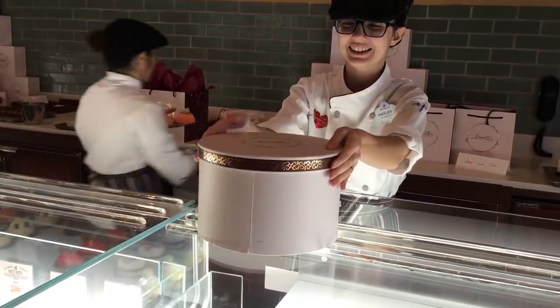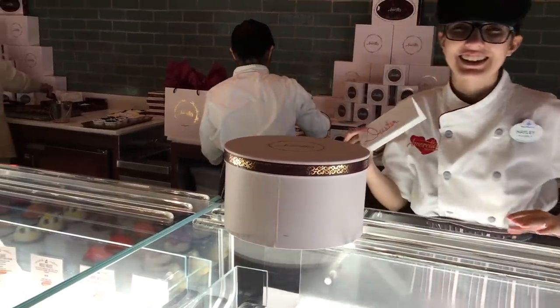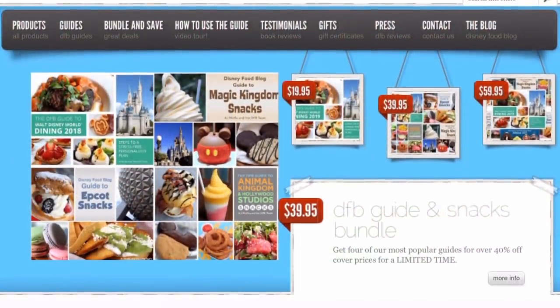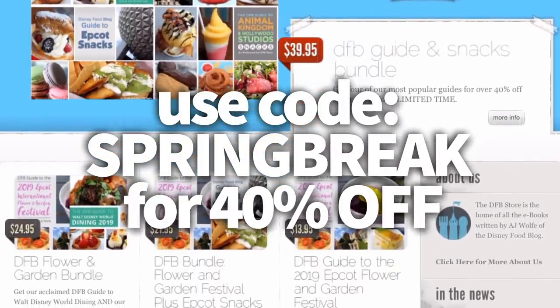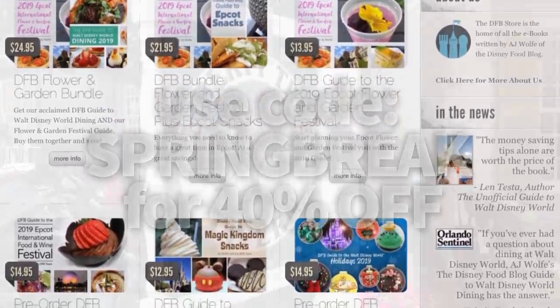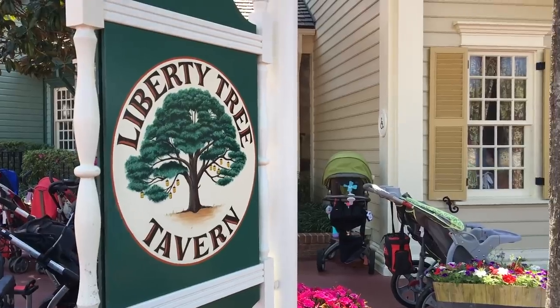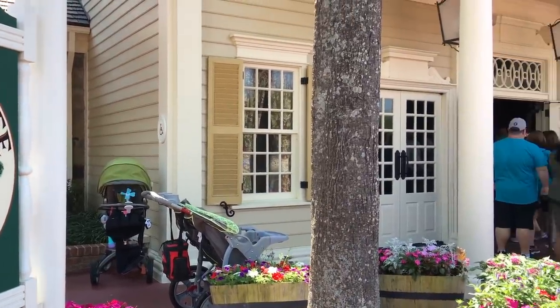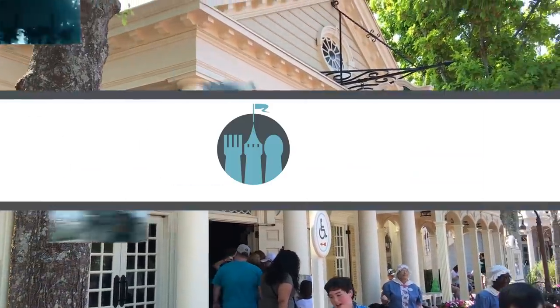You can avoid a bunch of Disney dining disasters with the DFB Guide and the other books at our DFB store. Go check out DFBstore.com. Don't forget to use code SPRINGBREAK for a 40% discount on all of them. If you have any questions, let us know in the comments — we'd love to tell you more about those books. We pour our heart and soul into those; everything the DFB team knows is in those books.